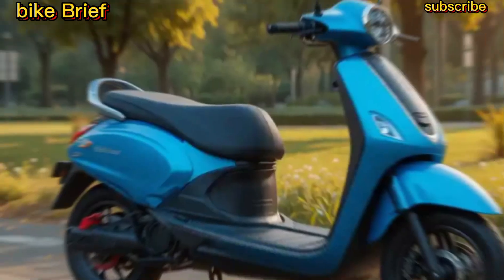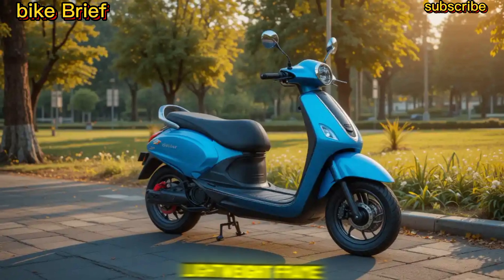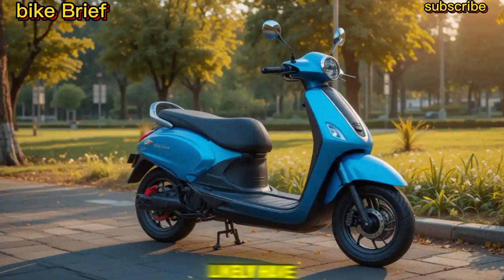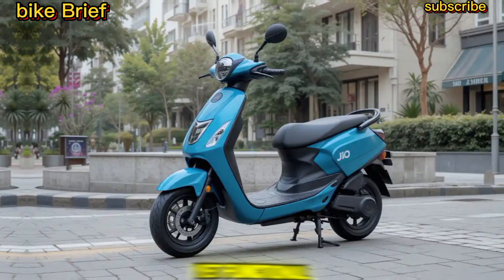Design and Build: The Geo Electric Scooter is expected to feature a sleek, modern design with a lightweight frame. Designed for urban riders, it will likely have a compact body, comfortable seating, and LED lighting for a stylish yet functional appeal.